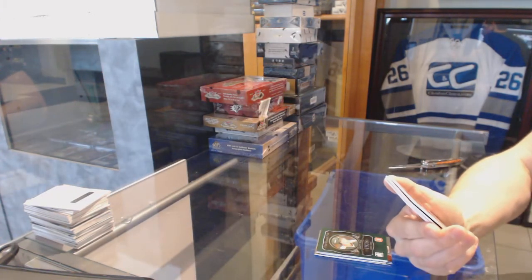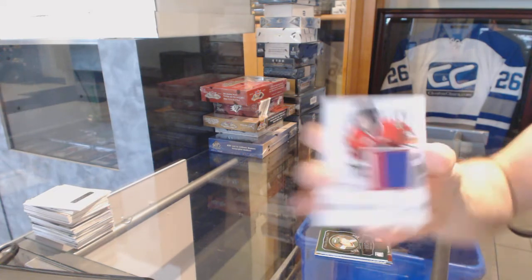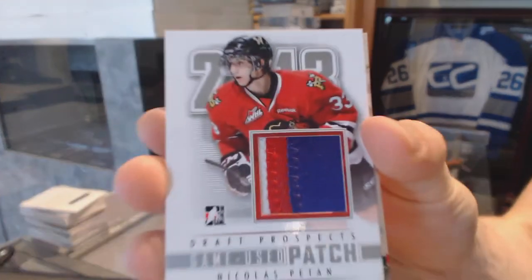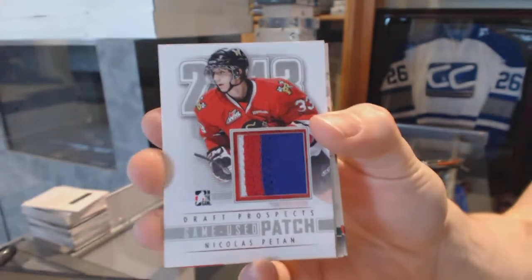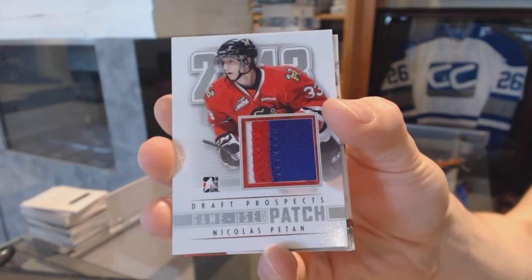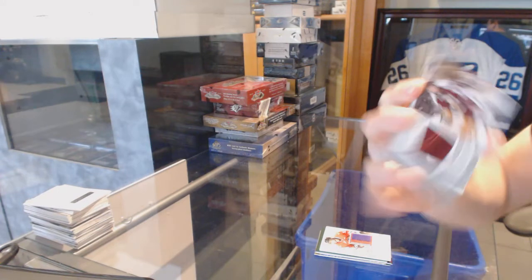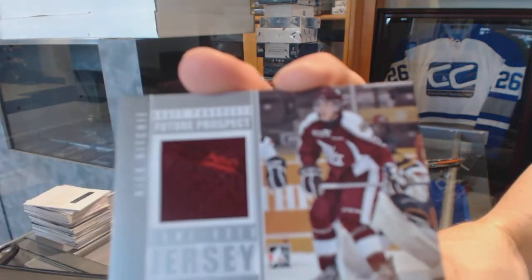We've got a three-color game-used patch silver, numbered to 9 for the Winnipeg Jets, Nick Pettin. We've got a future prospect jersey silver for the Anaheim Ducks, Nick Ritchie.